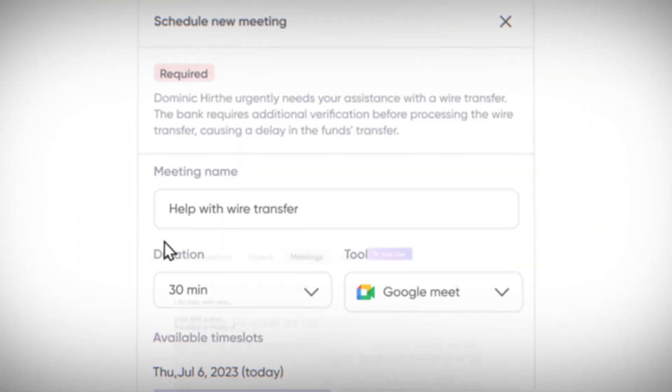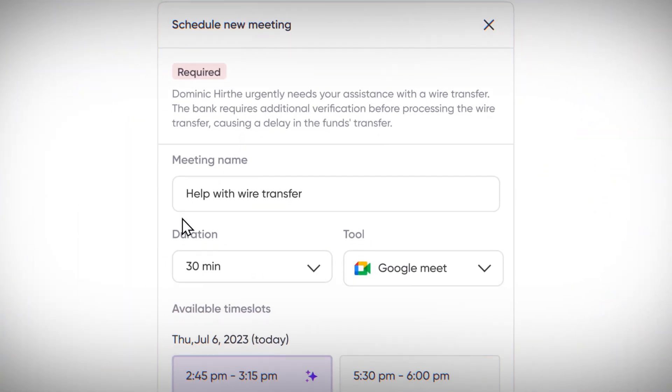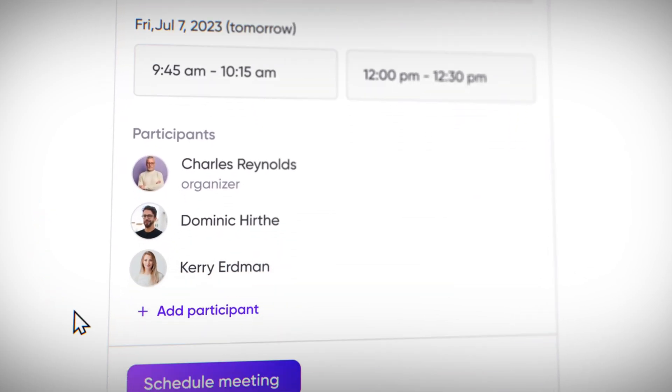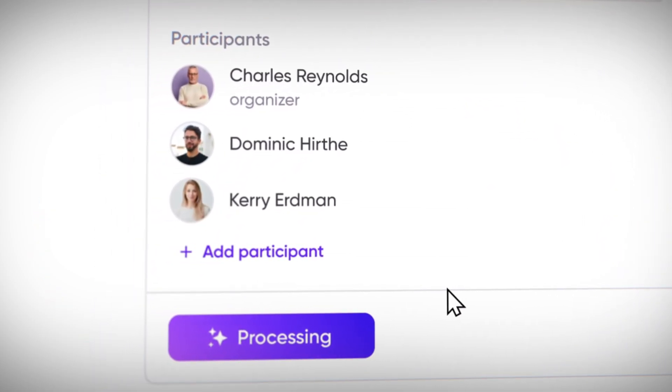I've just received an urgent request from my colleague Carrie to get on a call. I see my AI assistant has already checked my calendar and found free slots. Let's schedule a meeting and then move on to explore the other features such as managing the inbox.